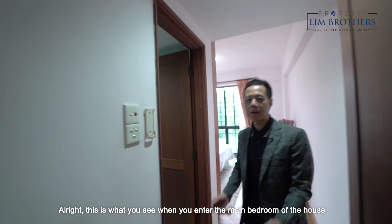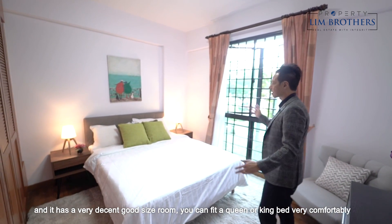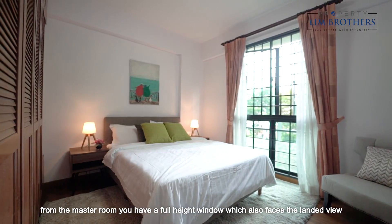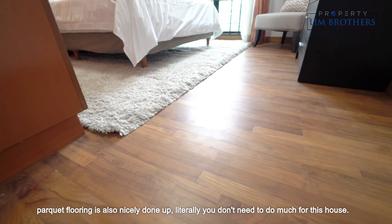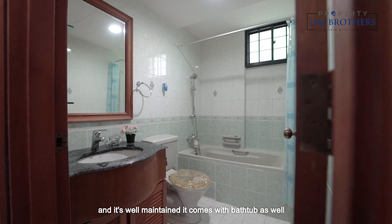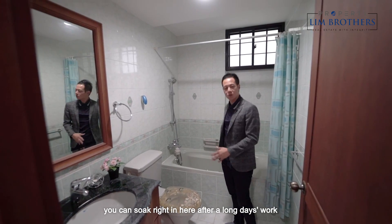This is what you see when you enter the main bedroom — it has a very decent, good-sized room where you can fit a queen or king bed very comfortably. From the master room you have a full height window which also faces the landed view, which is very calming and serene. The flooring is also nicely done up — you literally don't need to do much for this house. The master bedroom comes with an attached bathroom that is well maintained and comes with a bathtub as well, so you can soak right in after a long day's work.